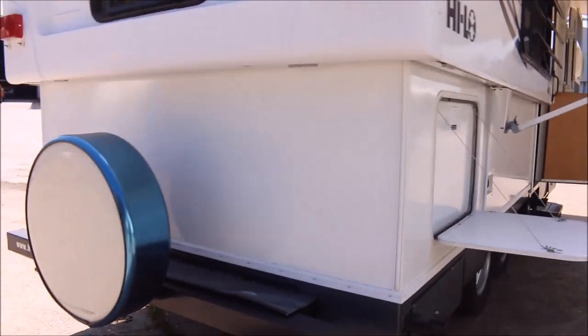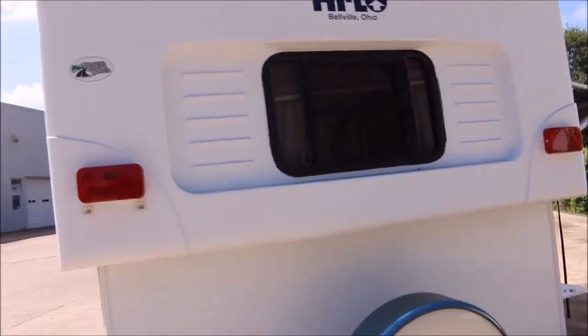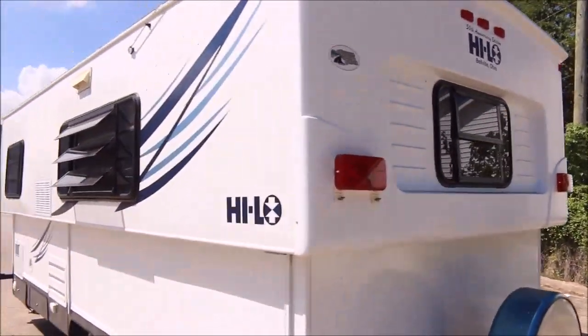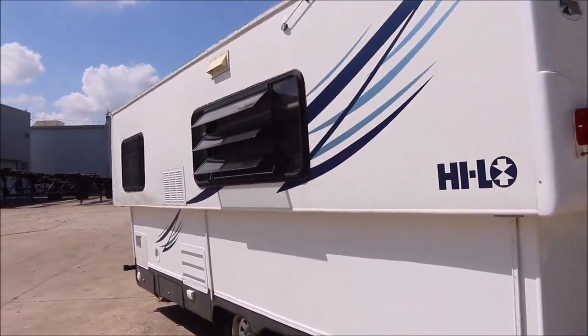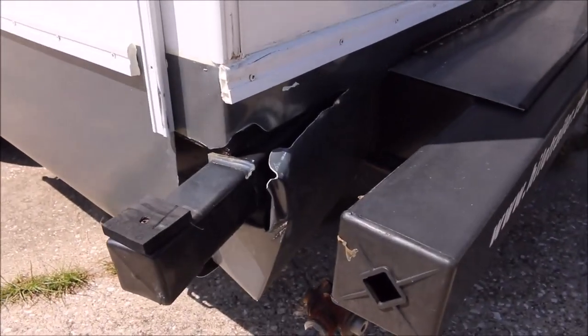There's some more storage in this corner here. It's got a spare tire back here. Another window on the rear cap. Over on this side you've got two more windows, and then you have some damage right here in this corner.